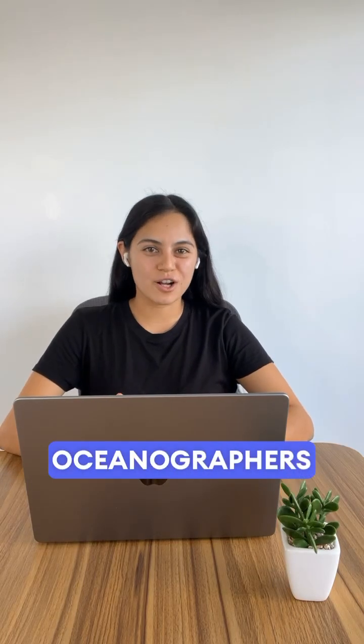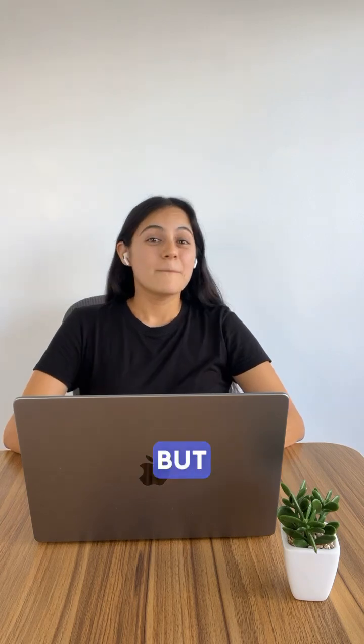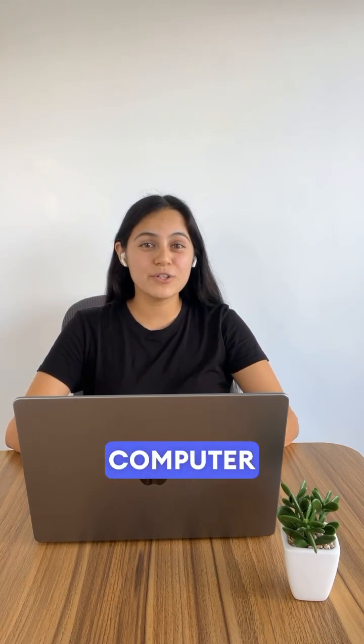You might think oceanographers are always on a boat or scuba diving, but honestly, I spend more time sitting in front of this computer screen than I do out in the ocean.